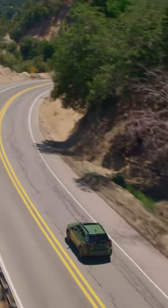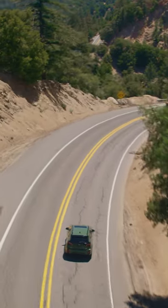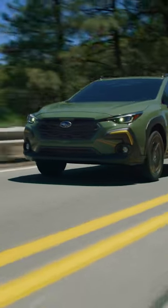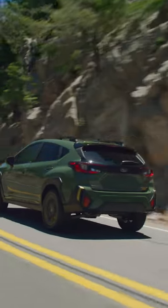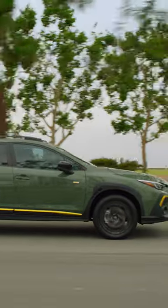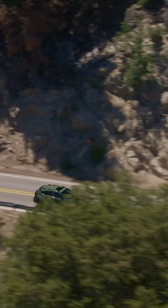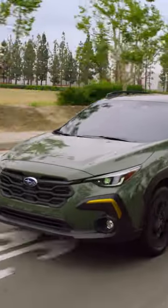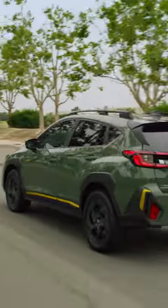We got a look at the 2024 Subaru Crosstrek back in September, but now the U.S. spec version has been revealed. Two basic naturally aspirated powertrain variants are offered among four trim levels. The base and premium Crosstrek get the 2.0-liter four-cylinder that makes 152 horsepower and 145 pound-feet of torque, sending power through a standard CVT to all four wheels. This means the Crosstrek has lost its manual transmission option.